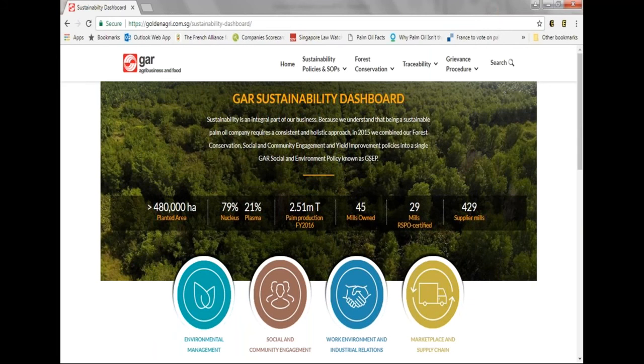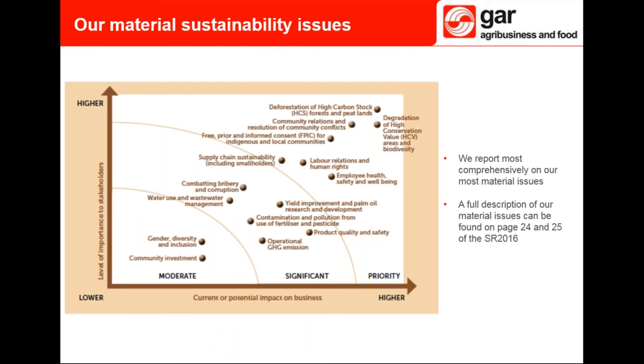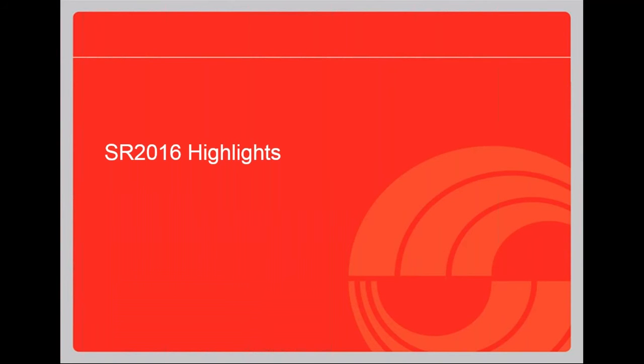Here's what our new sustainability dashboard looks like. You can access it from the GAR website without a login, where you'll find our latest fire incident reports, grievance lists, and updates on traceability information. To conduct the assessment in line with global best practice and GRI guidelines, we commissioned an independent consultancy, Corporate Citizenship, to survey representatives from our key stakeholder groups. The main issue areas where we have significant current or potential impacts are shown in our materiality matrix — key issues include High Carbon Stock and High Conservation Value areas, and community relations.